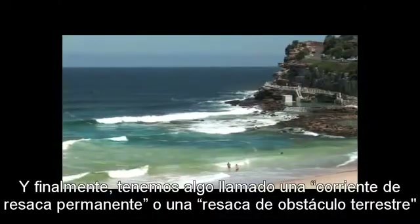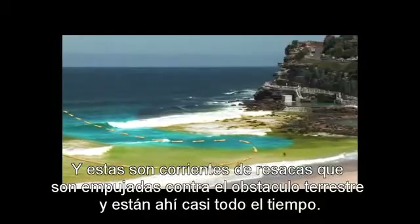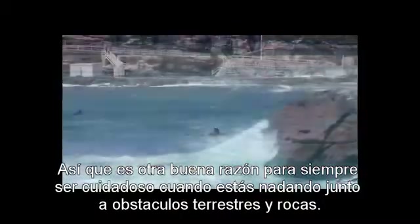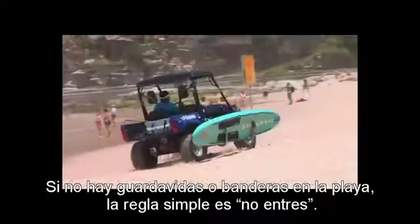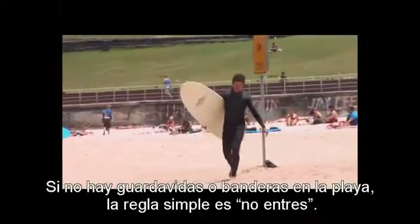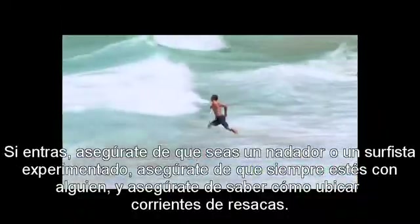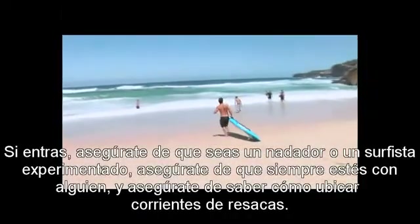Finally, we get something called a permanent rip, or a headland rip. These are rips that are pushed against the headland and they're there almost all the time, so it's another good reason to always be careful when you're swimming close to headlands and rocks. If there are no lifeguards or flags on the beach, the simple rule is don't go in. If you do go in, make sure you're an experienced swimmer or surfer, make sure you're always with somebody, and make sure you know how to spot rips.